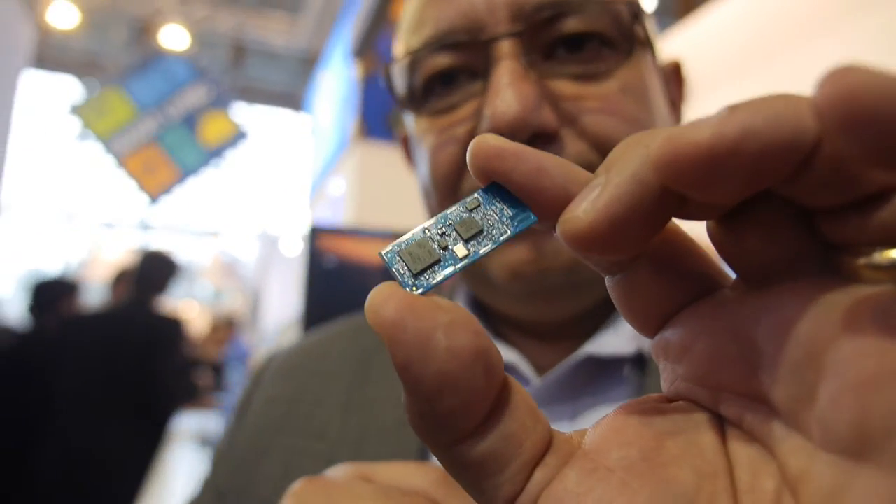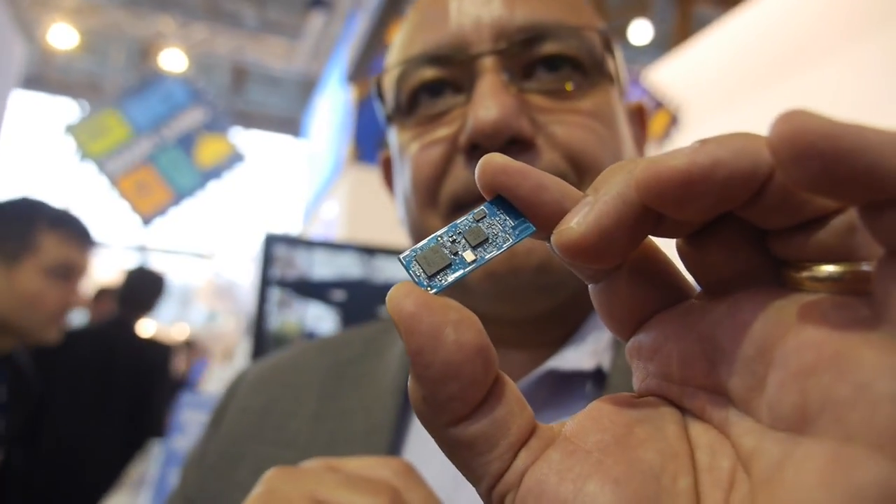All right, so there it is — the world's lowest power Wi-Fi.